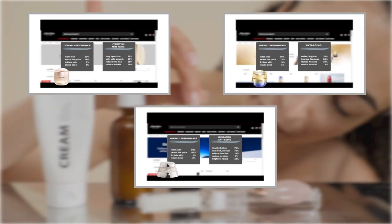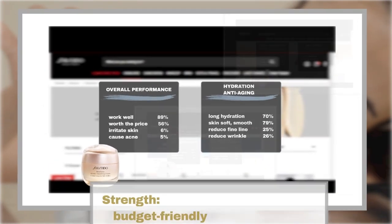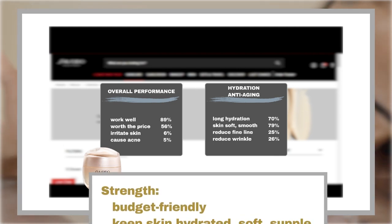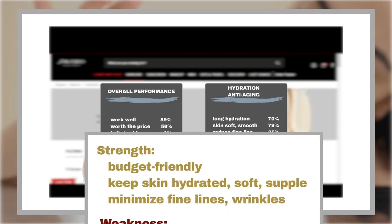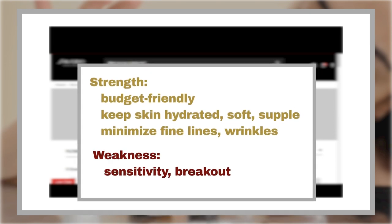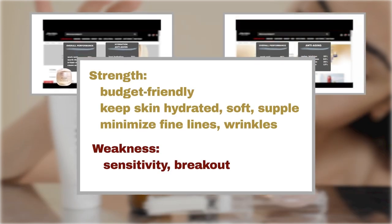Let's start with the Benefiance Wrinkle Smoothing Moisturizers. Renowned for their budget-friendly prices, these moisturizers excel in keeping your skin hydrated, soft, and supple for extended periods. Users rave about their ability to minimize fine lines and wrinkles. However, a small fraction of users reported sensitivity or breakouts, so sensitive skin and acne-prone skin need to be aware.